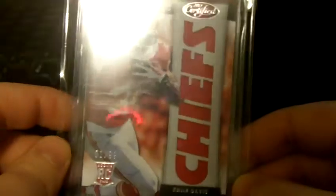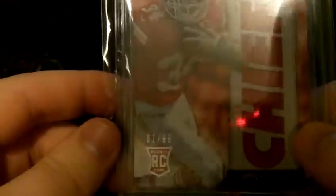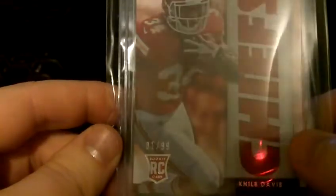It's a Fabrics of the Game of Niall Davis, rookie running back for the Chiefs, numbered 1 of 99. So that's basically an eBay 1 of 1, of course.